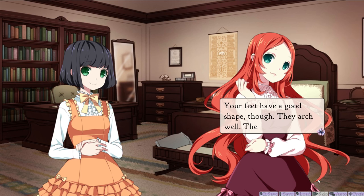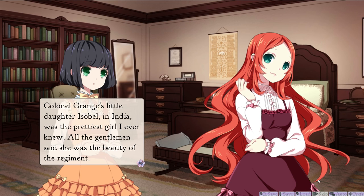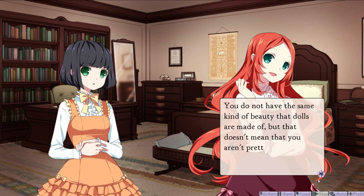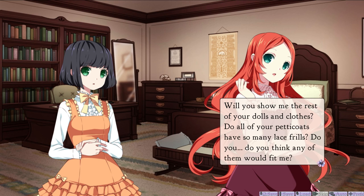Your feet have a good shape, though. They arch well — they're very pretty. Can feet be pretty? Colonel Grunge's little daughter Isabelle in India was the prettiest girl I ever knew. While the gentlemen said she was the beauty of the regiment. She has dimples and round rose-coloured cheeks, pale blue eyes, and long-curling hair the colour of gold. And everyone said those things were very pretty — no one ever spoke of her feet. I suppose if feet can be pretty, then perhaps I do have pretty feet. I know the rest of me is not. My hair is too black and straight and short, and I'm too thin and my eyes are a strange colour. You don't have the same kind of beauty that dolls are made of — that doesn't mean that you aren't pretty. I think you're quite interesting to look at. Sarah did not wish to contradict her new friend, but had no reason to lie. Her inner conviction that she was an ugly little girl could not be so easily dispelled. Will you show me the rest of your dolls and clothes? Do all of your petticoats have so many laced frills? Do you think any of them would fit me? I don't know — I suppose we can find out.